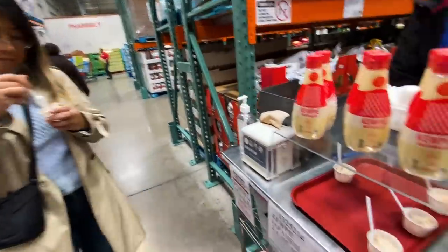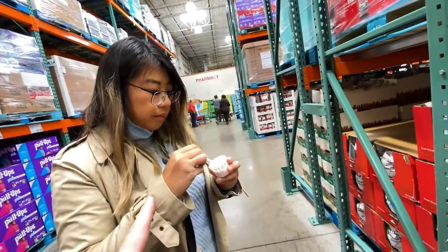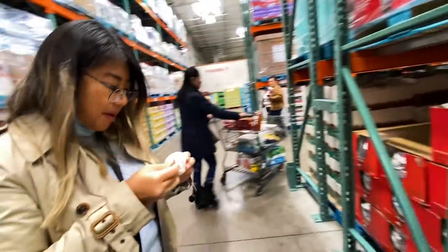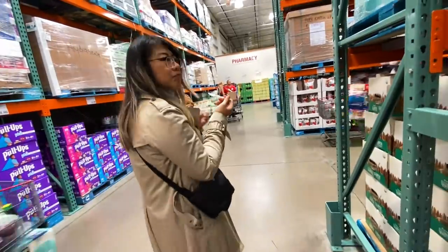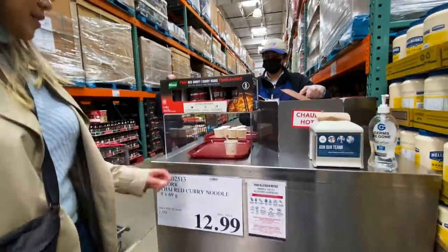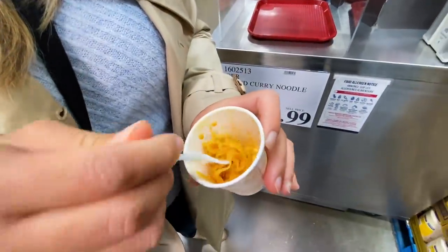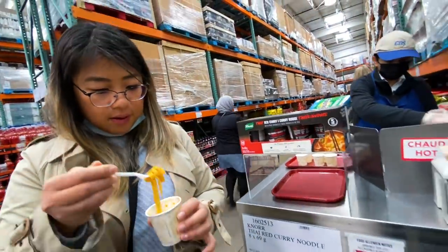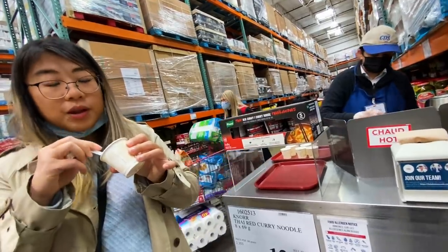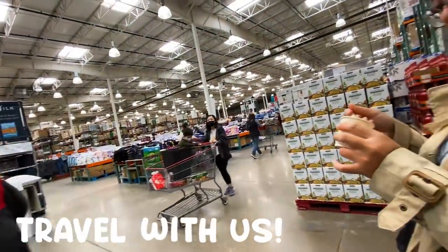We tried another sample - chicken and mayonnaise. Survey says: nice, very good! Not bad, tastes like tuna. Then we found Thai red curry noodles - looks like pasta, ready in five minutes, just add hot water. It's like Maggie - instant noodles. A little spicy, very nice. Quite the shopping experience here at Costco.